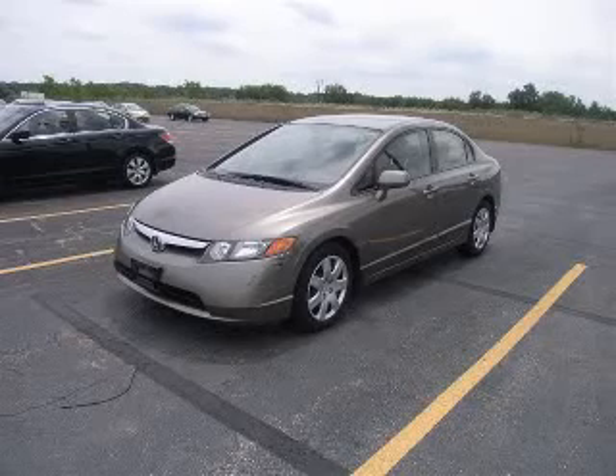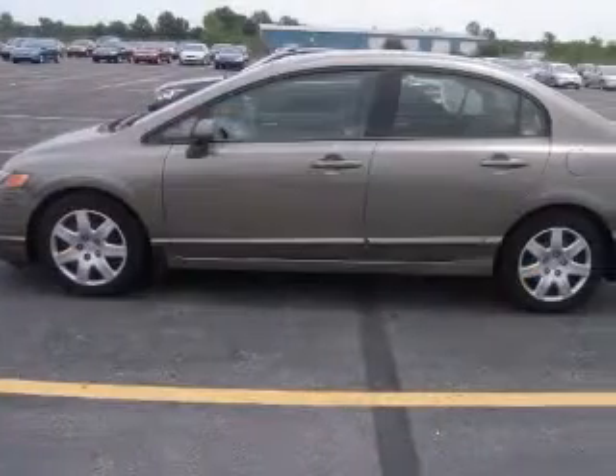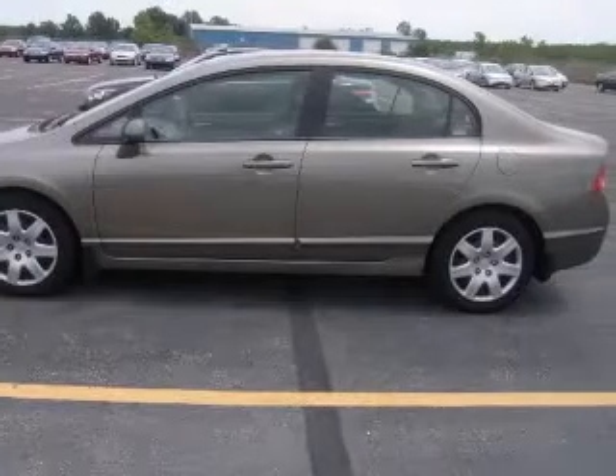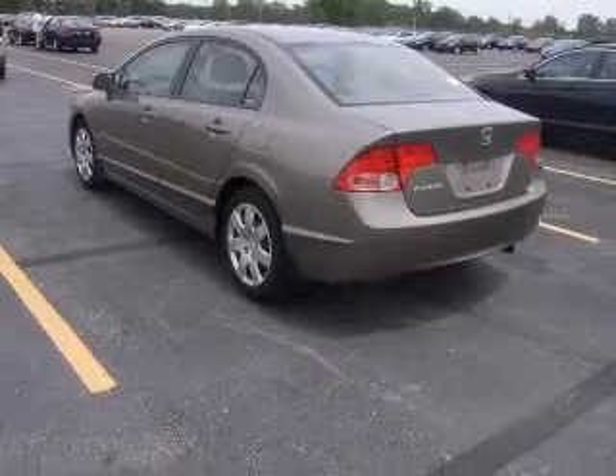We are proud to present this excellent 2007 Honda Civic. The Civic has a four-cylinder engine and an automatic transmission. This vehicle has a Galaxy Gray Metallic exterior and includes the following options: